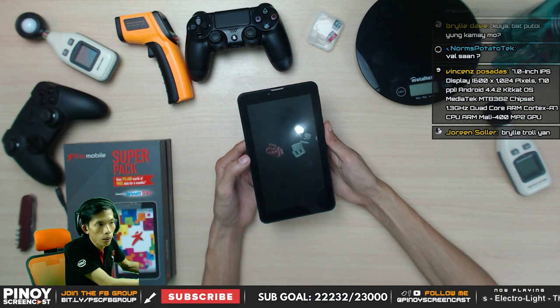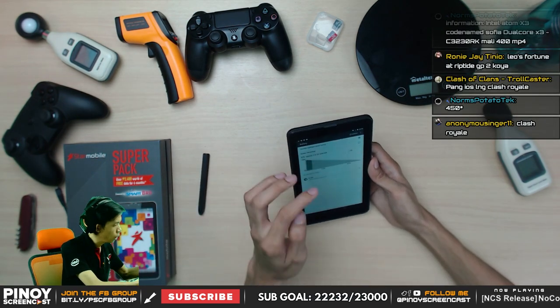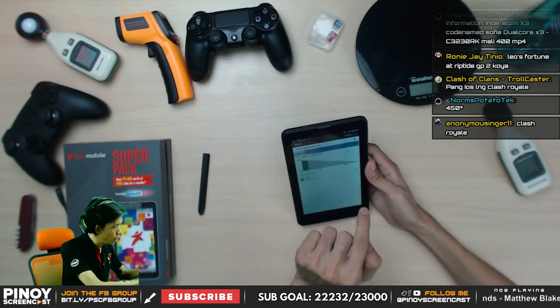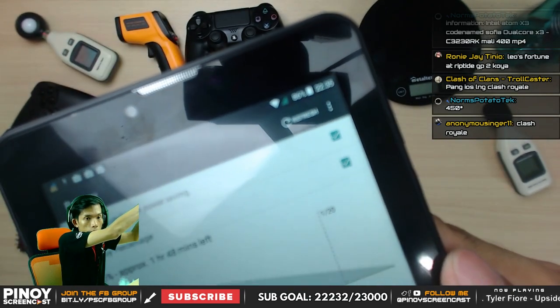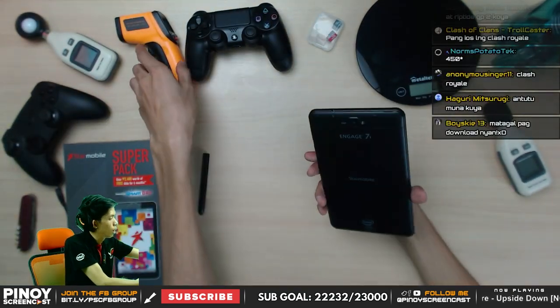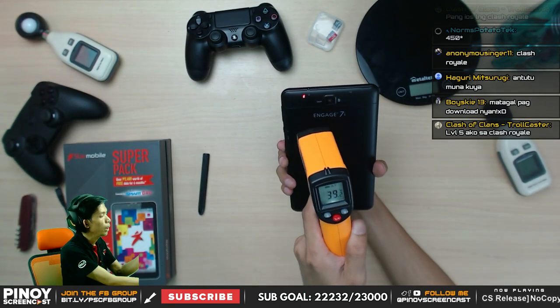Being an entry-level device, you can feel it's a bit slow in terms of movement. Battery percentage on initial boot is 86%. Let me show you — 86% — and now let's check the initial temperature.